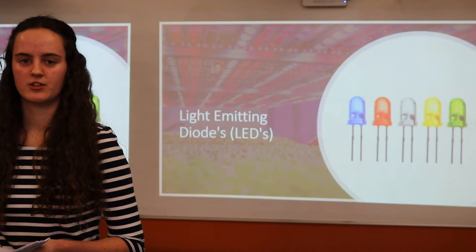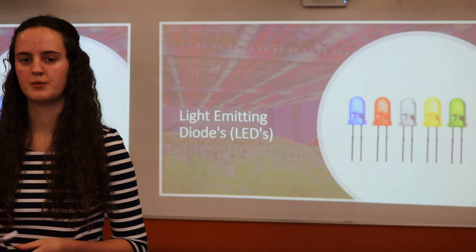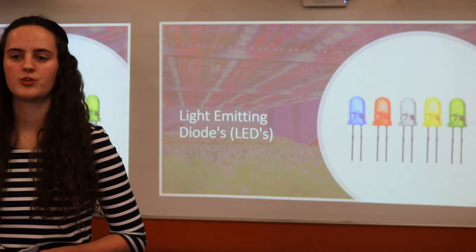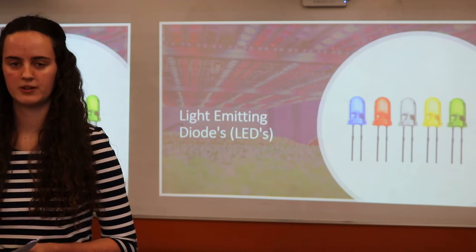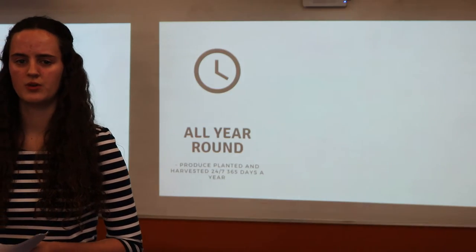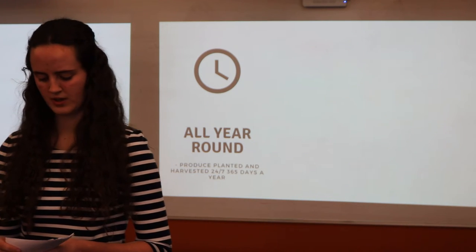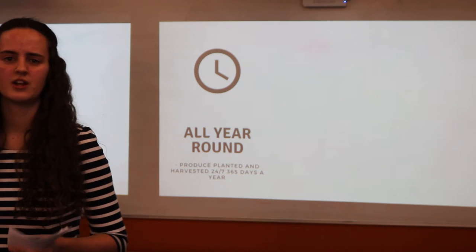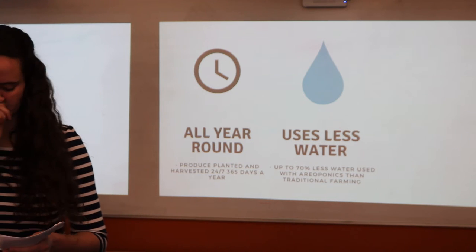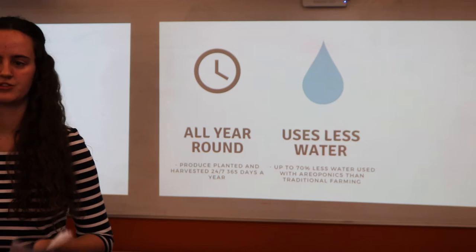Combining all this technology, produce has all the necessary things needed to grow. You may be thinking: what is the benefit to New Zealand? Vertical farming has many tangible benefits. Since produce is not reliant on temperature or other factors to grow, food can be harvested 365 days a year. Vertical farming also solves another big environmental problem — water usage. It is known that vertical farms use 70% less water than traditional farms.